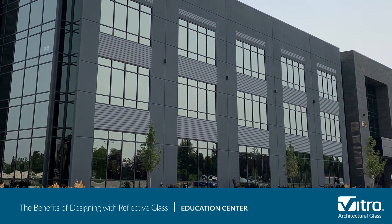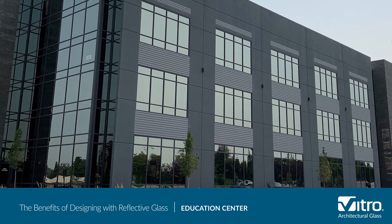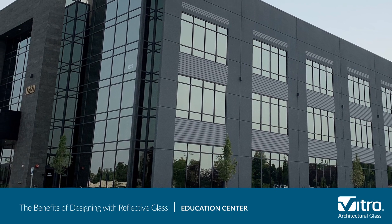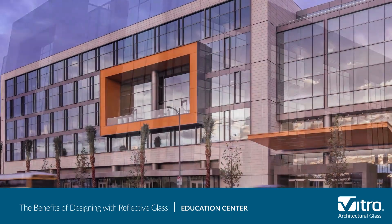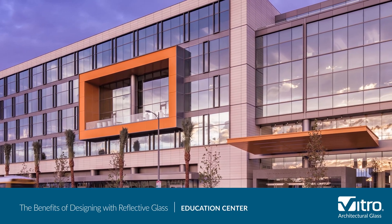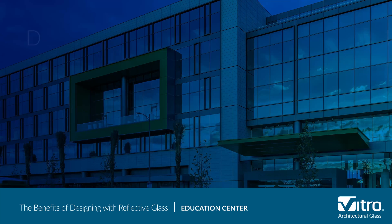Reflective glasses have evolved and now feature varying levels of reflectivity that create a wide range of aesthetic options. Today, there are even reflective glasses such as SolarBand R100, SolarBand R67, and SolarBand R77 glasses from Vitro Architectural Glass that provide the solar control benefits of low-E coatings.